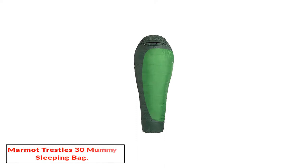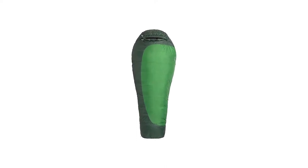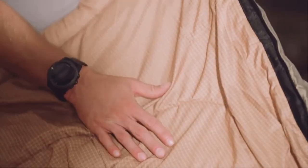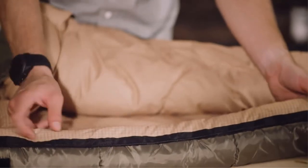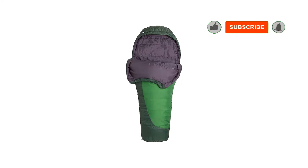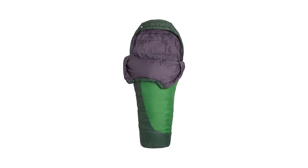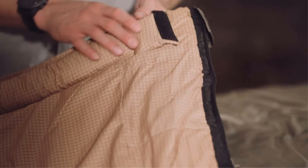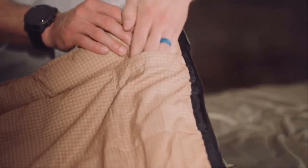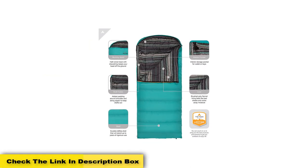Number 3: Marmot Trestles 30 Mummy Sleeping Bag. Having used the Marmot Trestles 30 extensively on my own adventures, I can say with 100% certainty that this is definitely one of the best hiking sleeping bags out there. It's durable, warm, and best of all, a very affordable backpacking sleeping bag. The Marmot Trestles 30 is one of the company's flagship products and is often suggested to casual backpackers and hikers. It can handle the elements, keep you warm, and is fairly easy to pack. I've taken this sleeping bag backpacking in Mozambique, Georgia, and the Colorado Rockies — it never failed me once.